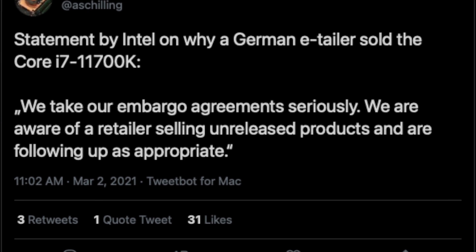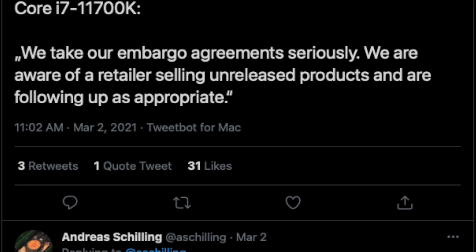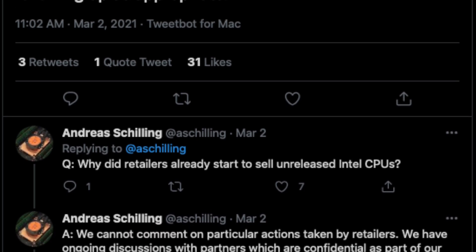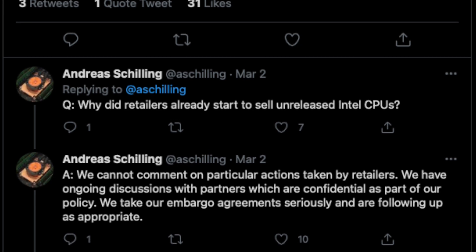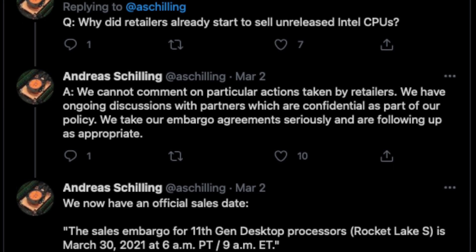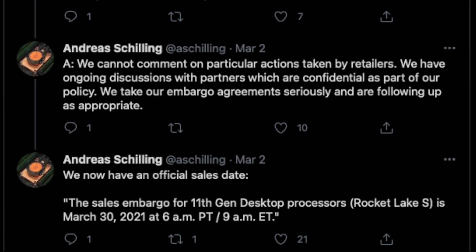Intel will unveil 11th gen CPUs on March 16th at 11am Eastern Time or 4pm GMT for Europeans. Advertisement and pre-orders will begin at the same time. However, proper product reviews, benchmarks and sales will remain under embargo until March 30th, 9am Eastern Time or 2pm GMT in Europe.